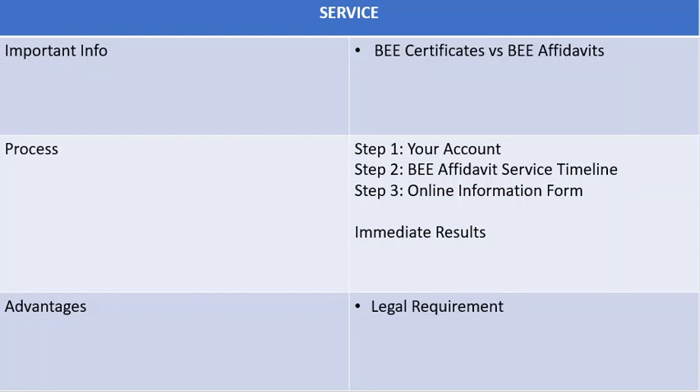To get your free affidavit from Company Partners, simply follow these steps. Step 1: log into your account. Step 2: navigate to the BEE affidavit service timeline. This is an automatic service after you have done a company registration through us.